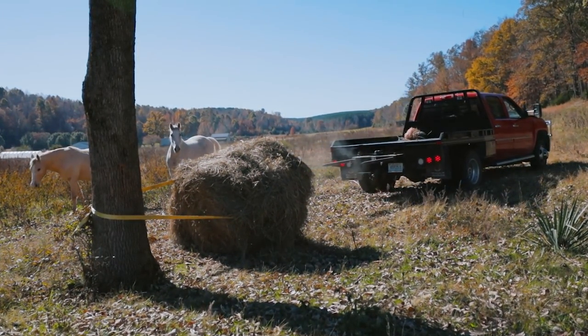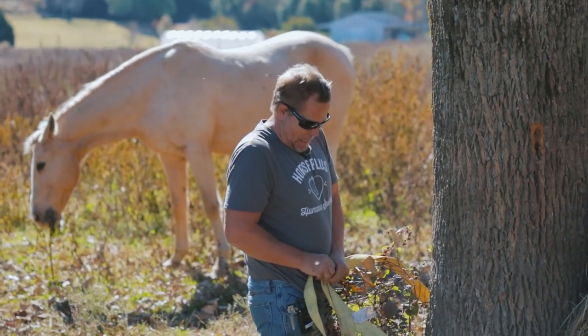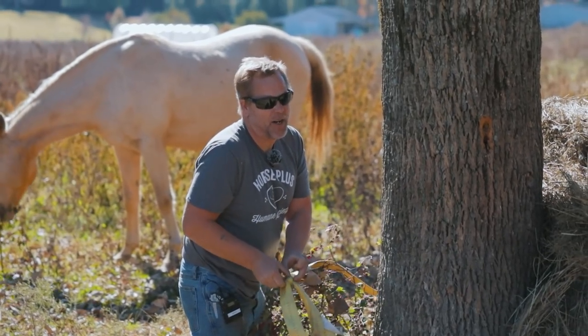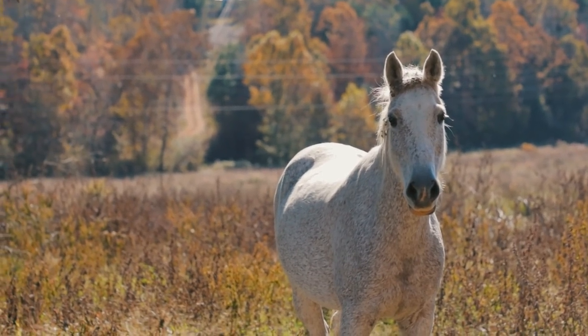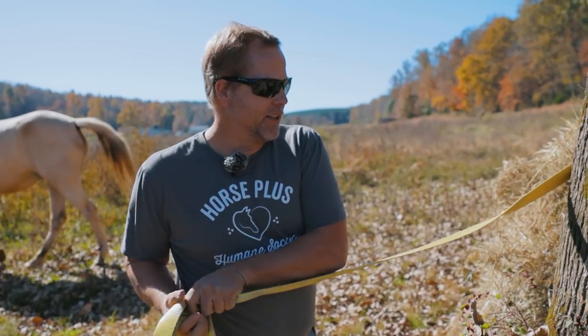And there we go. Good job. Got the bale off, but now I gotta get the strap off the tree. Got it off. Let's head back to the shelter now.